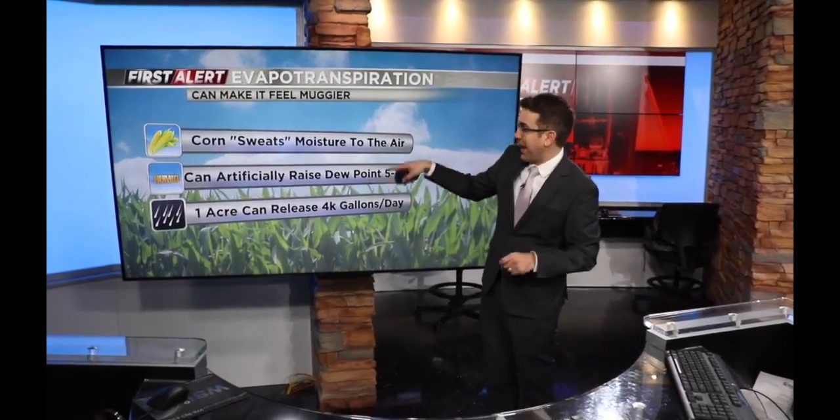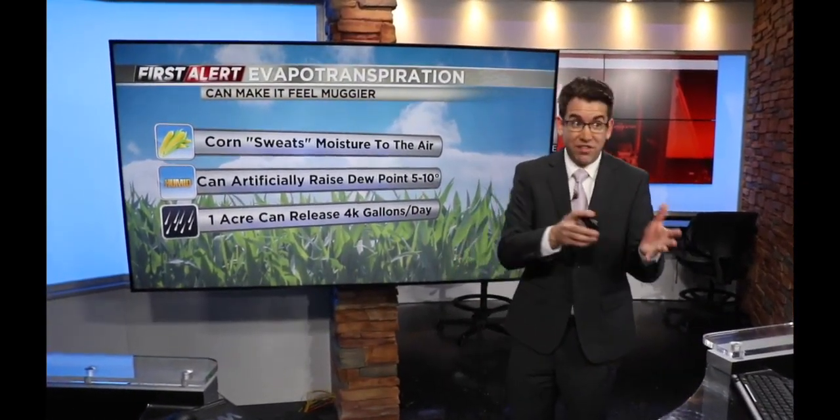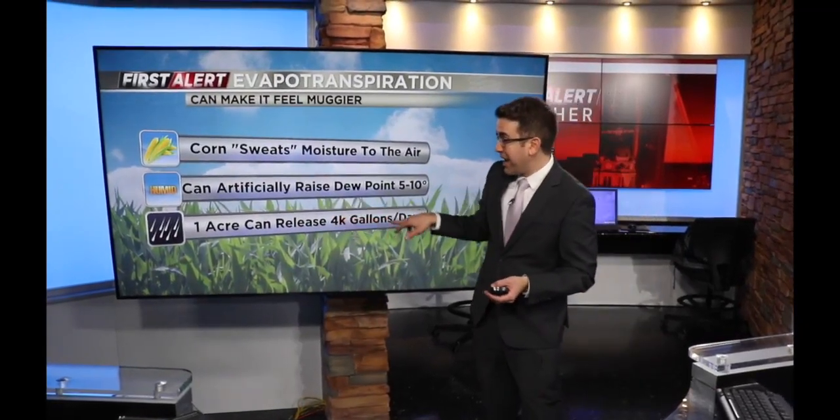Generally, corn will actually release moisture — it sweats in a way — back up into the air, and it can actually artificially raise the dew point between 5 to 10 degrees. One acre of corn can actually release about 4,000 gallons of water into the air.